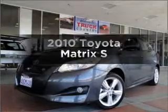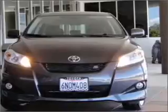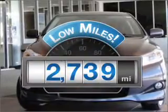Check out this 2010 Toyota Matrix. Everything you need under one roof with this great vehicle. Why worry about high mileage? Choosing a ride with lower mileage is the right choice for your busy life.